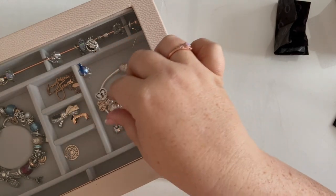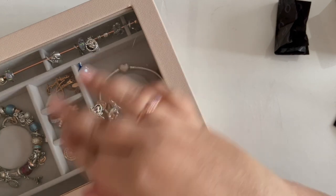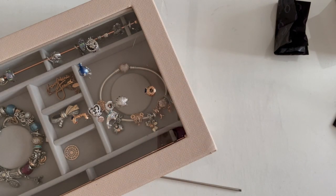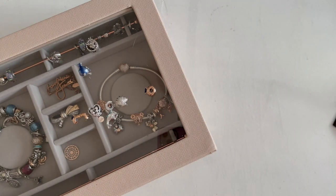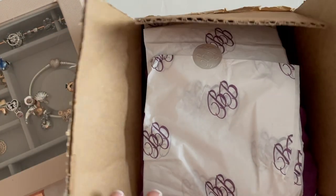I never wanted to get the whole ocean bracelet all at once — I like to collect charms from different ports on trips — but with COVID canceling all our trips and these charms being discontinued, I had to get them all at once. At least they were all on sale! When in doubt, you can't go wrong with a good sale. Last but not least, let's do Binbridge — here's our little box with beautiful tissue paper and a purple bag.